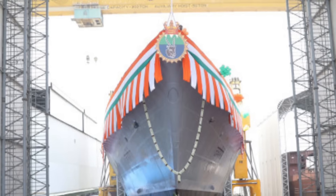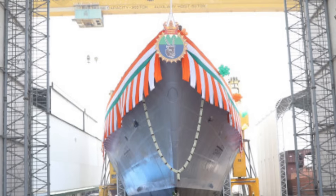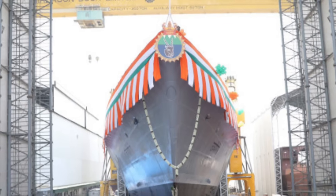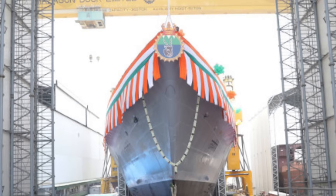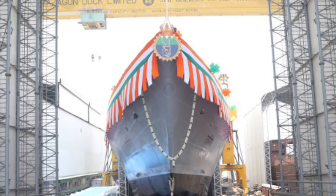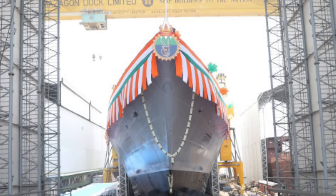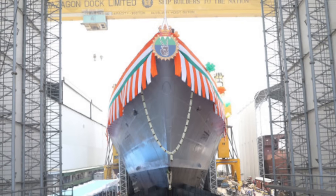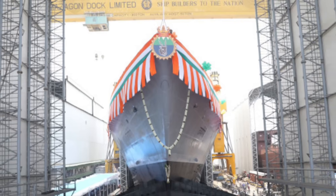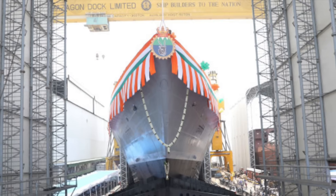INS Udagiri was developed under Project 17A, the follow-on to the Project 17 Shivalik-class frigates. These new-generation warships build upon the experience of the Shivalik-class with improved stealth, weapon systems, and digital integration. Compared to its predecessors, Udagiri's hull form is more optimized for stealth and sea-keeping, and it boasts greater automation to reduce crew workload.